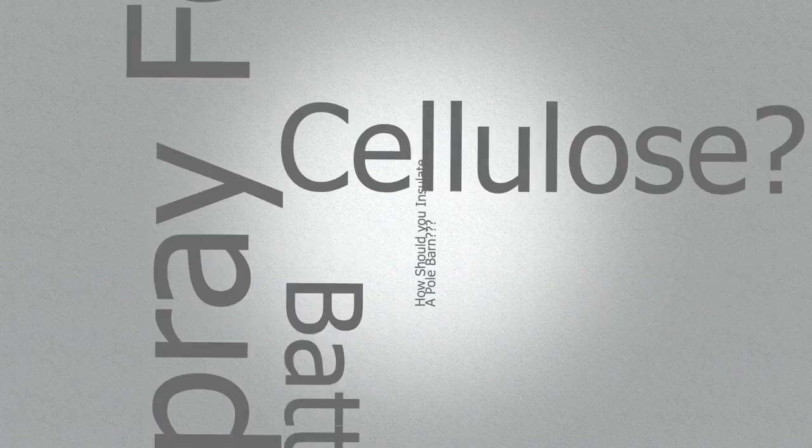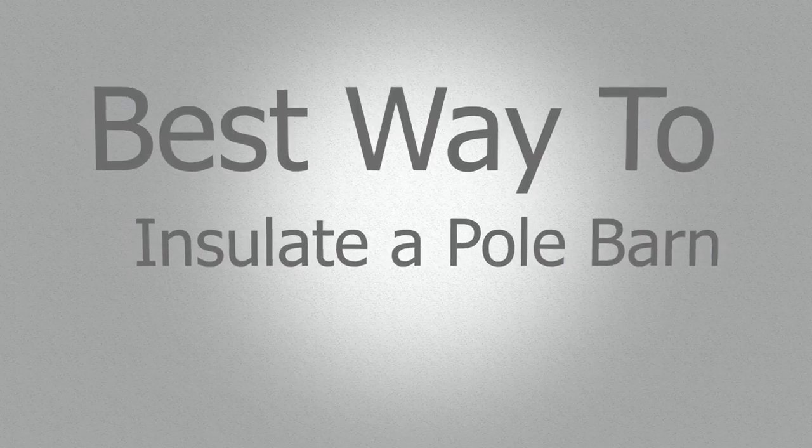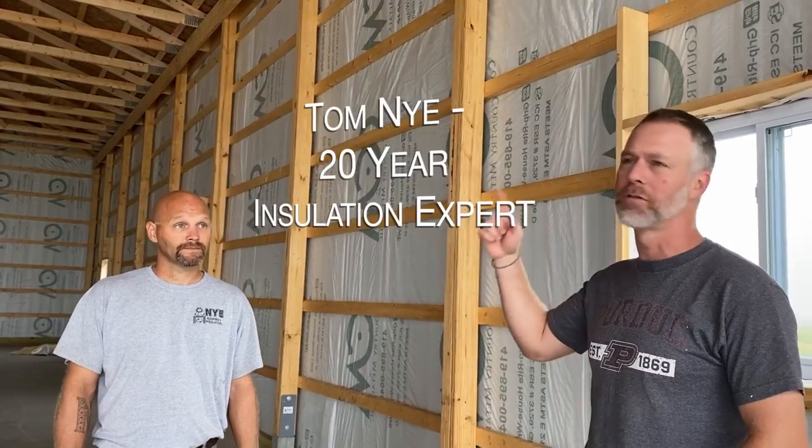Just chatting with Tom. Tom, how long have you been doing insulation? Almost 20 years, 20 years or so. So in this barn right here, this is our 50 by 80 shop, 16 foot tall.